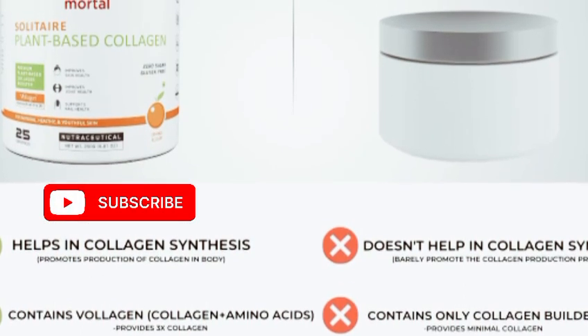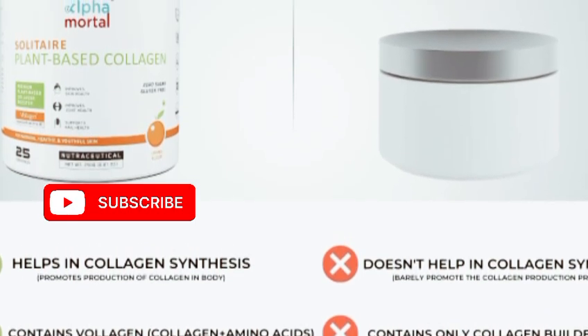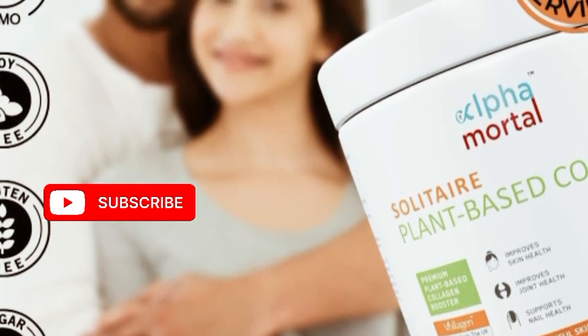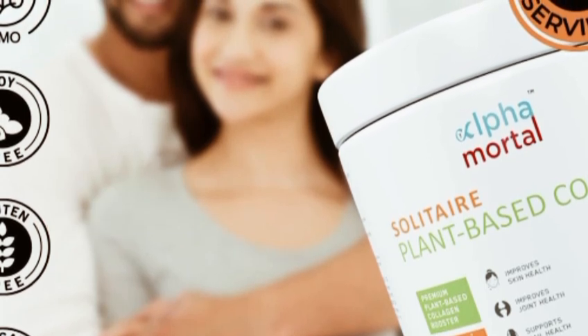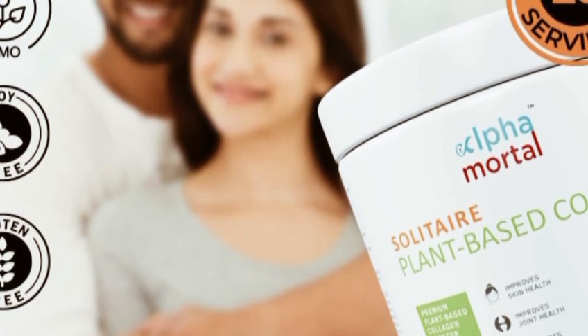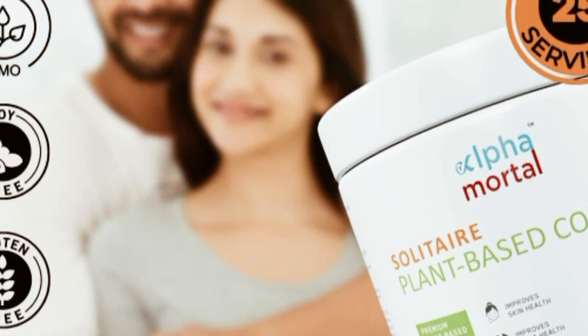This product is specially formulated with plant-based ingredients designed to promote skin elasticity, hydration, and overall health. What sets Alpha Mortal apart is its commitment to cruelty-free and sustainable practices. Each serving is packed with a proprietary blend of vegan collagen boosters, including vitamins, minerals, and antioxidants to nourish your skin from the inside out.